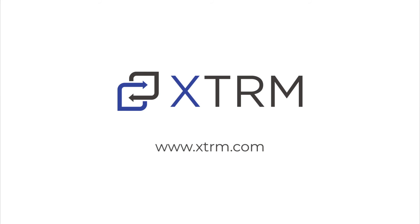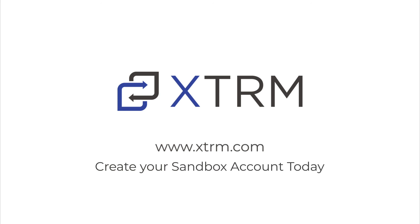Xtreme — the intelligent way to send, receive, exchange, and embed global payments. Create your Sandbox account today!